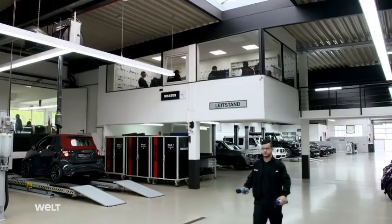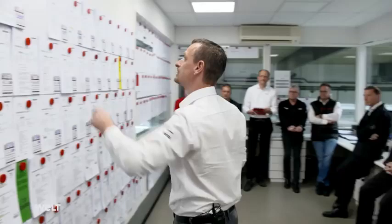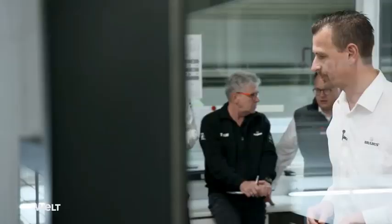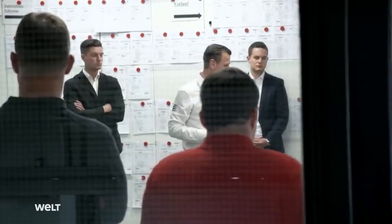Briefing in the CarTuners Control Center. Team leaders and workshop managers meet here every morning to discuss the production status of the orders. Around 150 wish lists are pinned to the wall. Car owners from all over the world place orders here to give their vehicles a special personality.